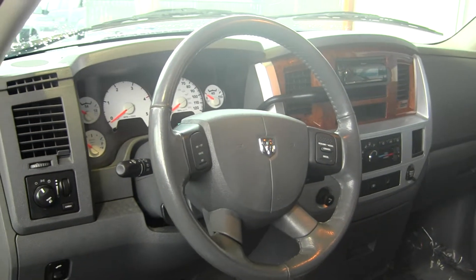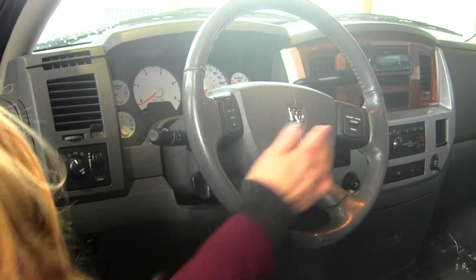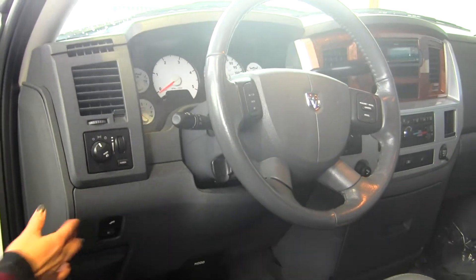It has a CD player with iPod integration and a USB port. There's cruise control integrated right into the steering wheel, and it has adjustable pedals.